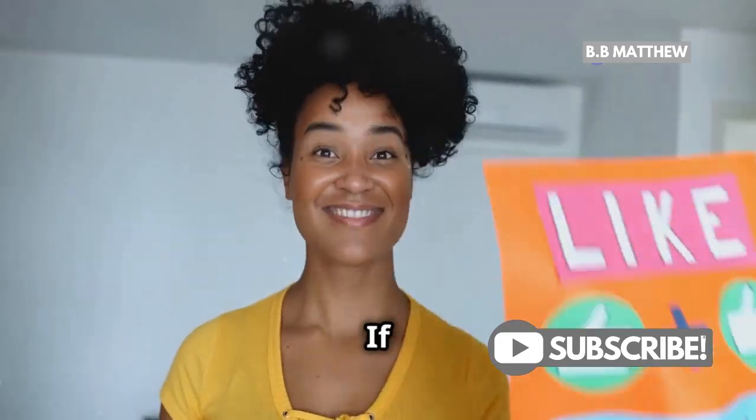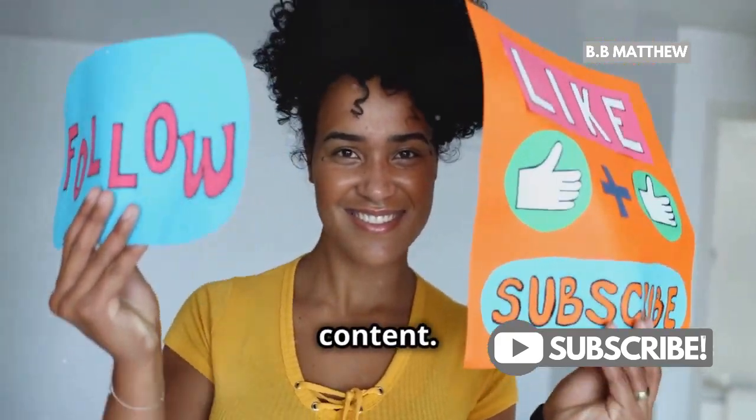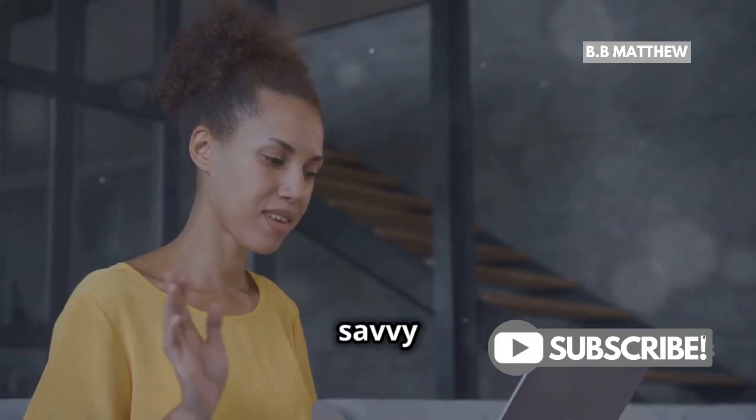Thanks for tuning in. If you found this video helpful, don't forget to like, share, and subscribe for more content. Until next time, stay savvy and keep hustling.